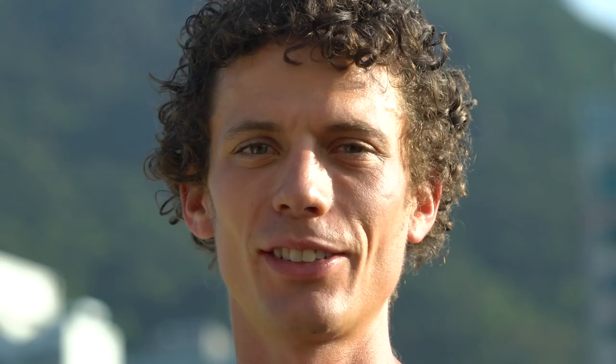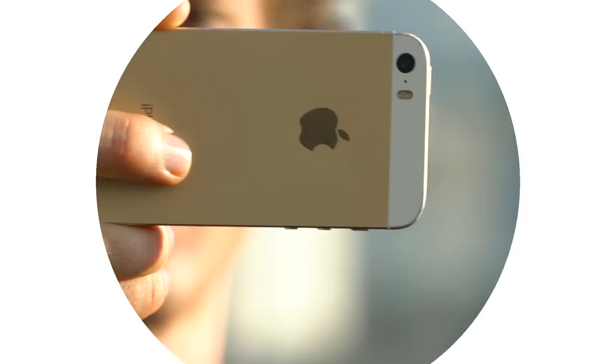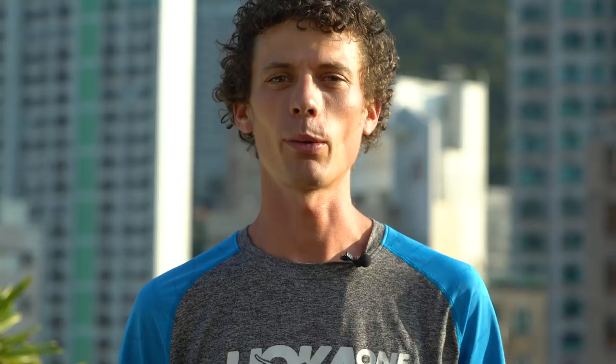Don't forget to smile. Don't worry so much about your social media — be in the present and enjoy where your run takes you. And really, don't forget to smile.